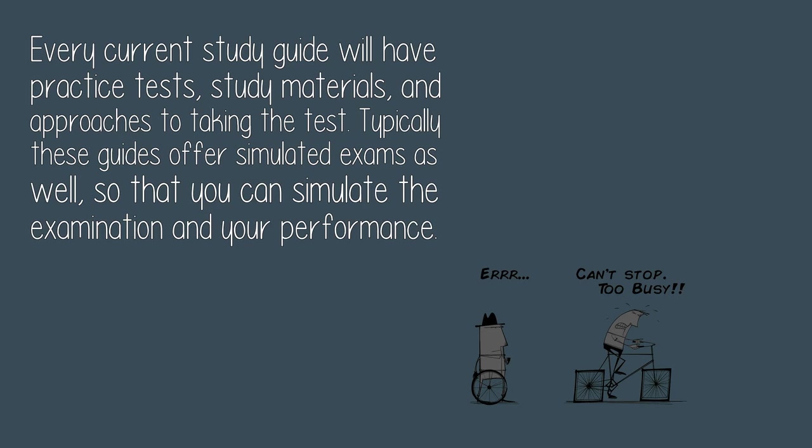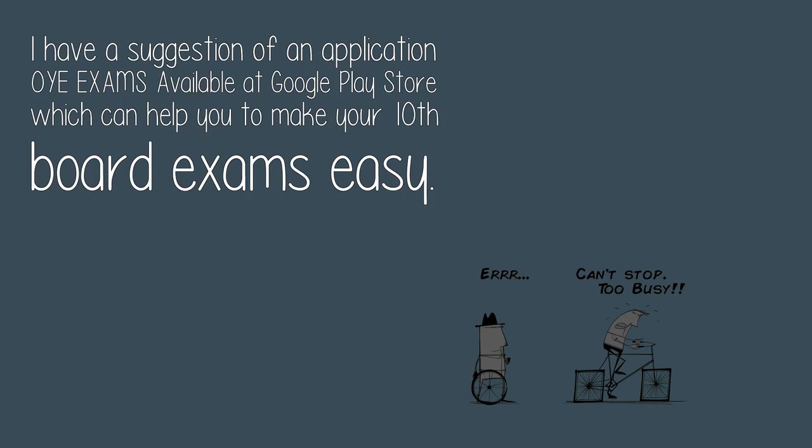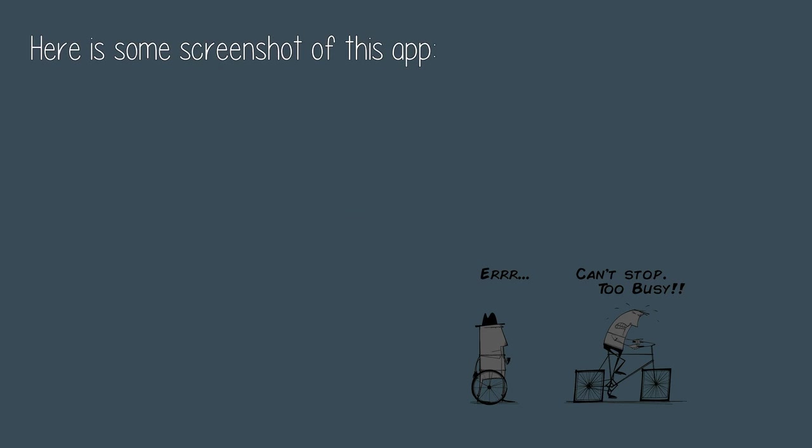I have a suggestion of an application called Only Exams, available at the Google Play Store, which can help you make your 10th board exams easy. Here are some screenshots of this app.